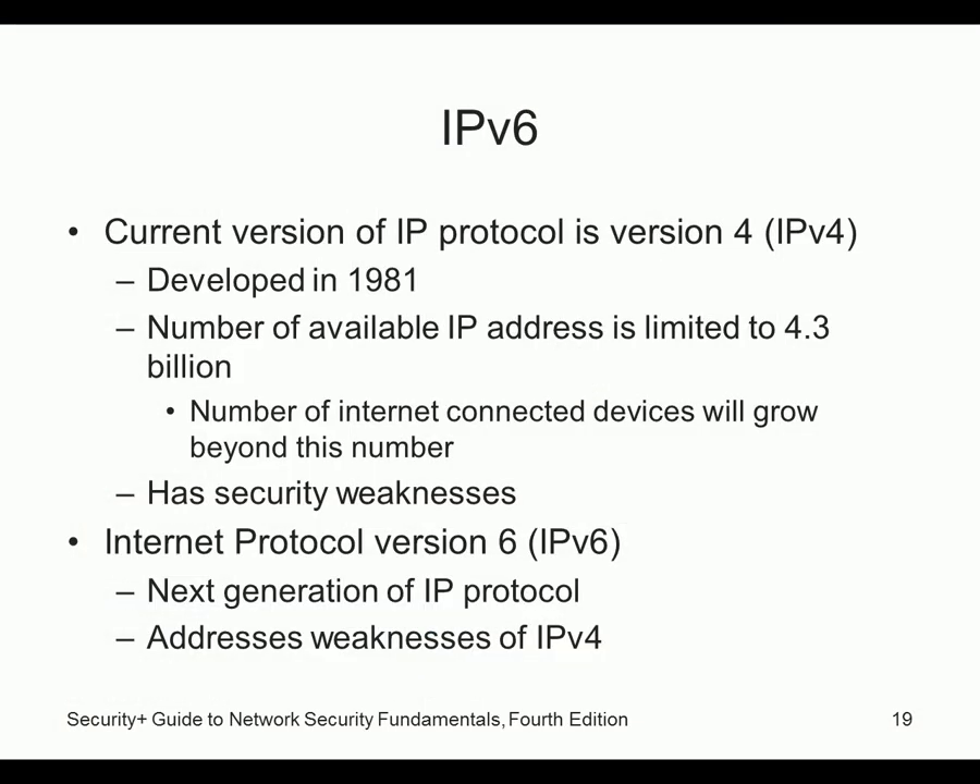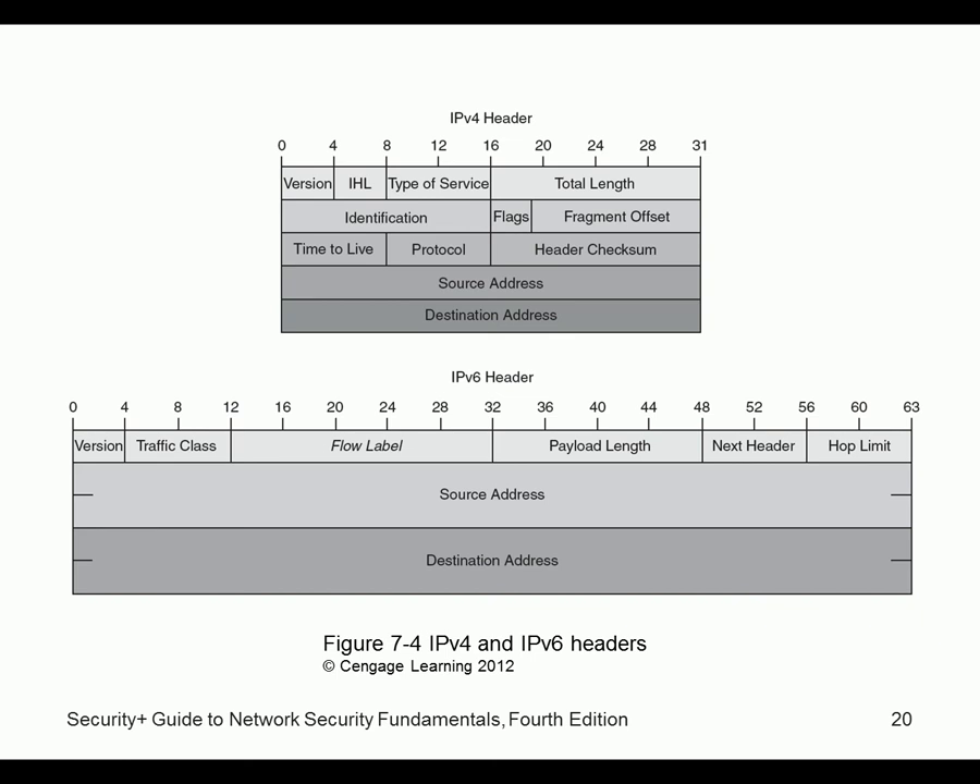IPv6 is a wonderful protocol. They changed the headers considerably — for example, they removed the header checksum that was present in IPv4. With IPv4, every time a packet goes through a router, the time-to-live field is recalculated, requiring both the header checksum and packet checksum to be redone. That's twice as much work, so they said let's get rid of the header checksum and just do one checksum for the entire packet.